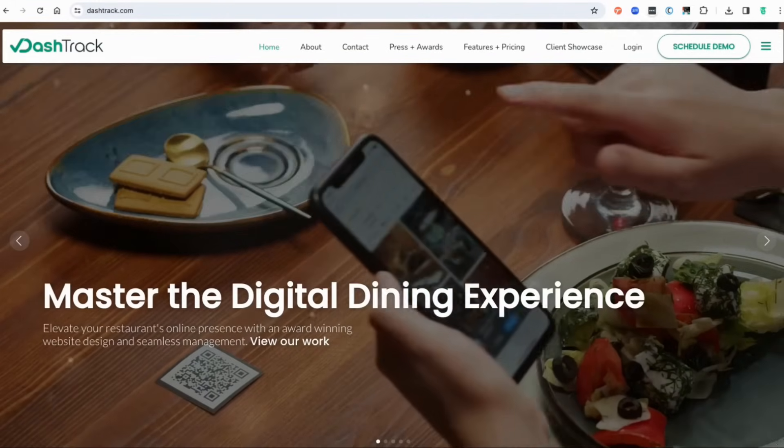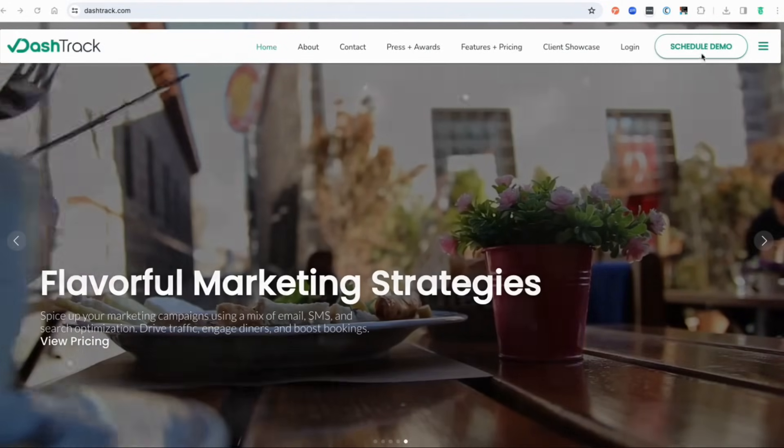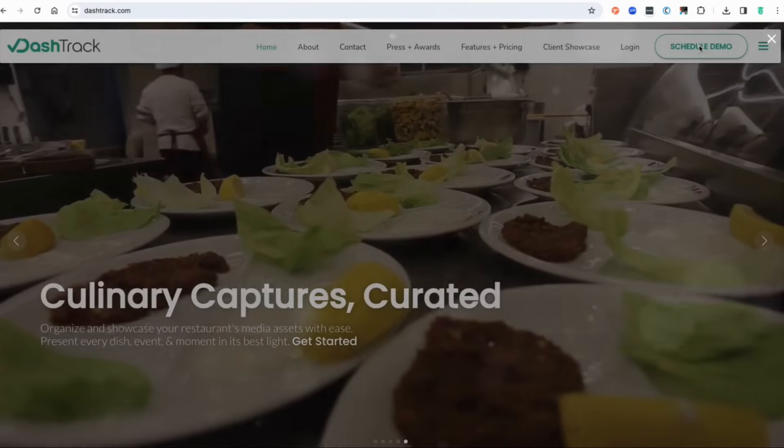Ready to elevate your restaurant's digital presence with DashTrack? Schedule a free restaurant website consultation to get started on your path to success.